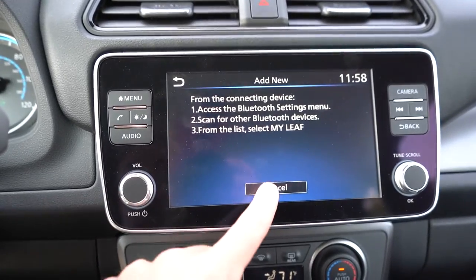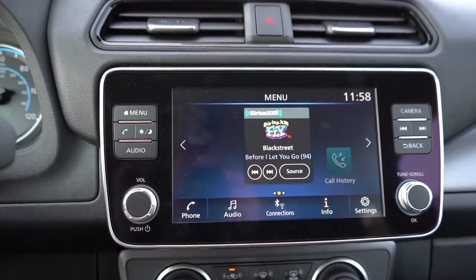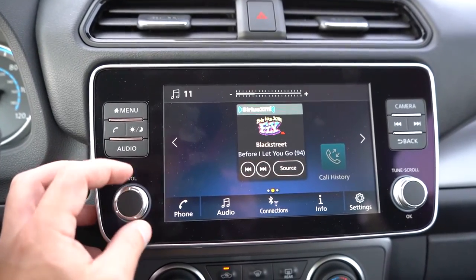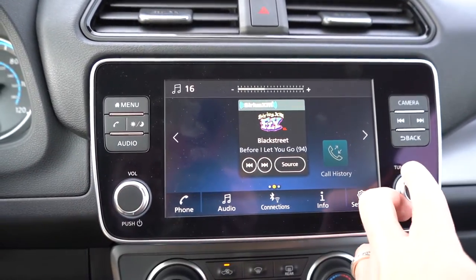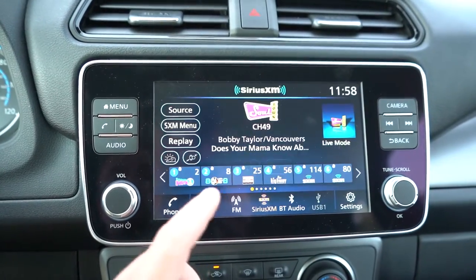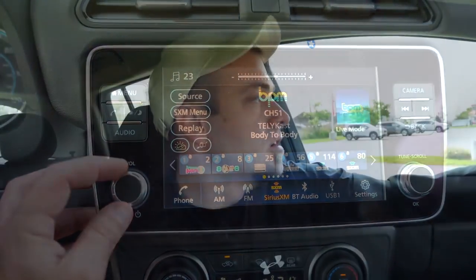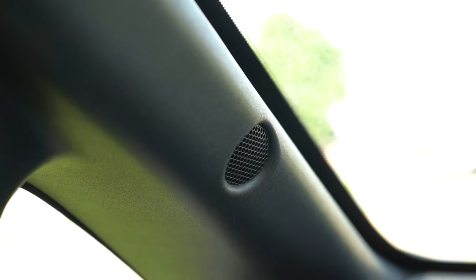The infotainment screen is an eight-inch color touchscreen with Bluetooth, audio streaming, Android Auto, and Apple CarPlay. The SV Plus adds a factory navigation system. For sound systems: the S gets four speakers and the SV gets a six-speaker system. The bass was okay and the clarity is what you'd expect from a four-speaker sound system — this is more of a podcast-type sound system if I'm being honest.